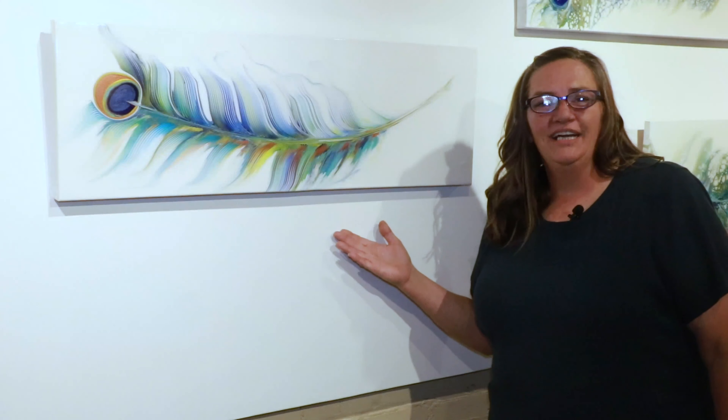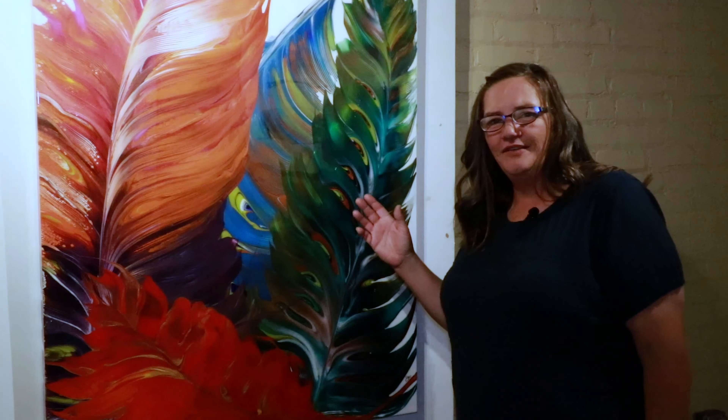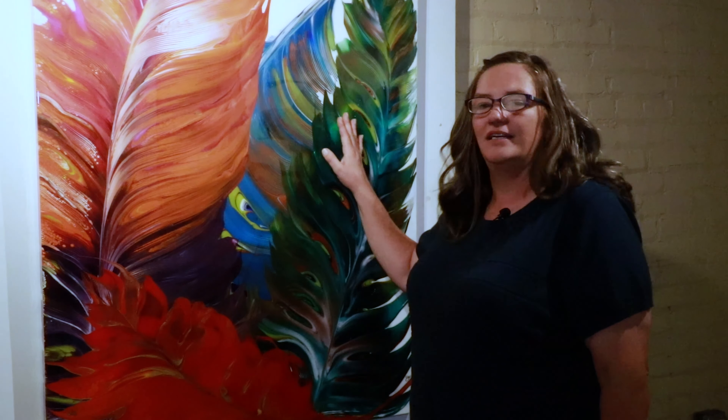One day I was out in the garden walking around and I found a peacock feather. My neighbors have peacocks and I picked it up and wanted to paint it. So I took it inside and got all my colors mixed and ready, and this is what turned out — I really enjoyed it.